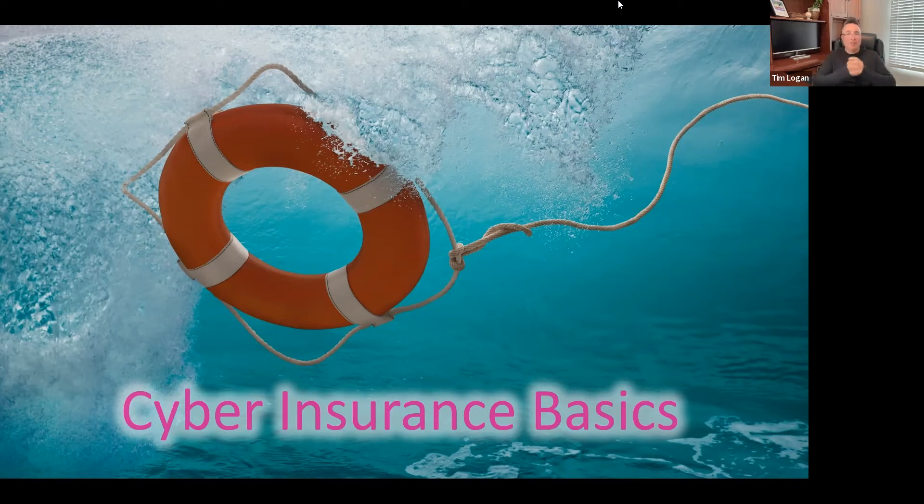I think of cyber insurance really as being a life preserver for a business when an event occurs. Cyber insurance responds and helps keep the business afloat while things are repaired and tended to, to get a business back on their feet and operating and making money — because that's what businesses are in business to do.